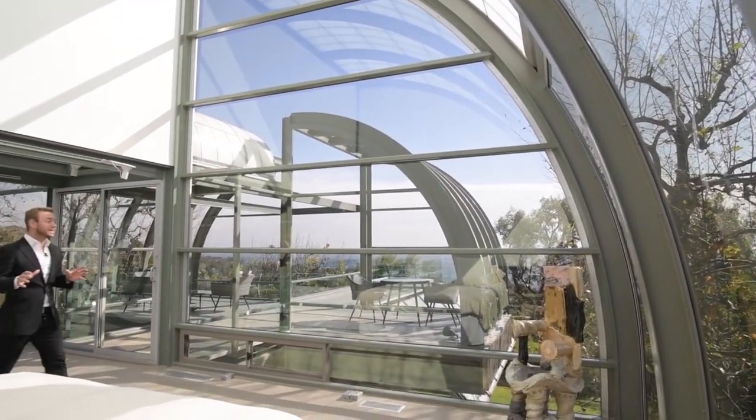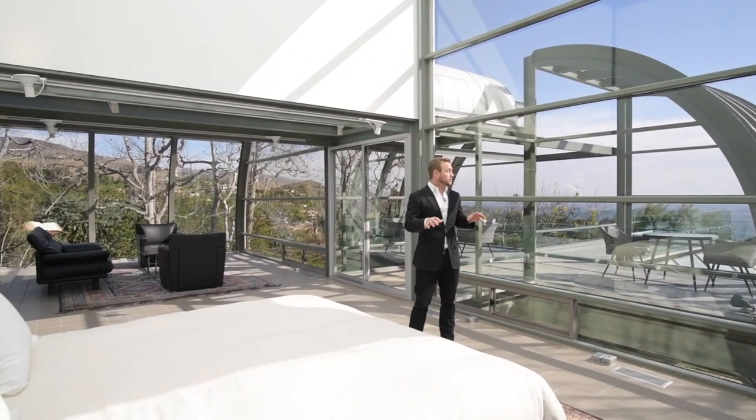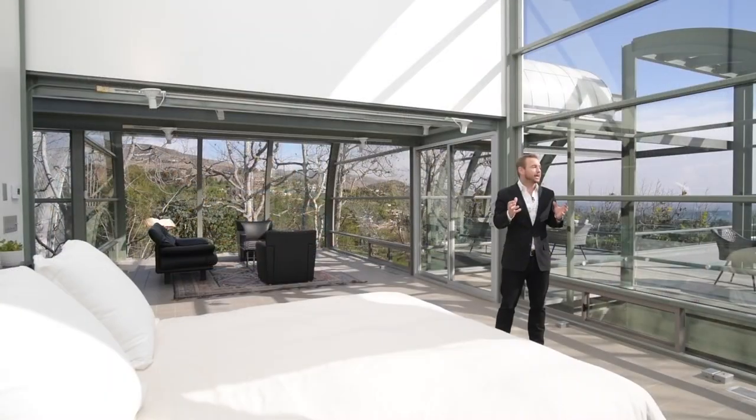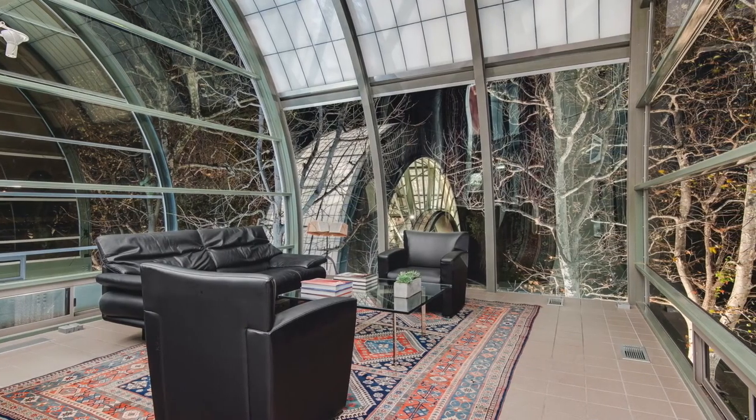The views during the day are something special, but what's really unique about this is that at night we're set up in the trees and all of them light up, allowing this magical feeling as you go to bed, and you're able to look back at the house lit up.